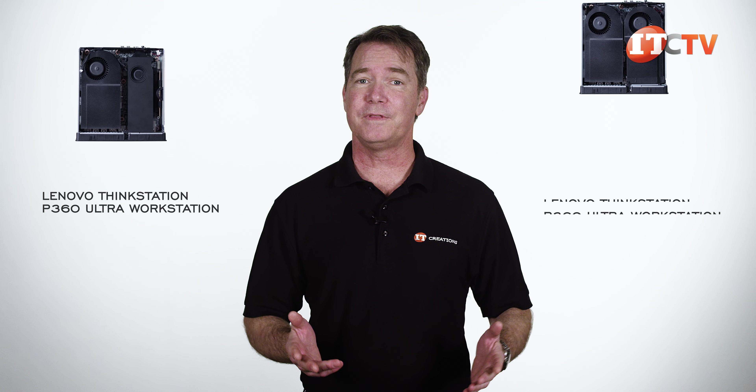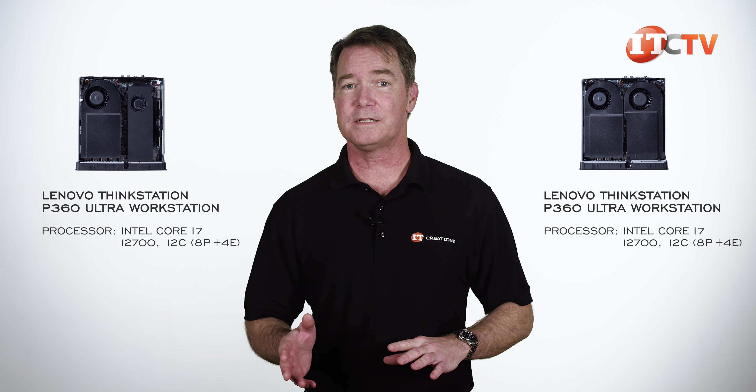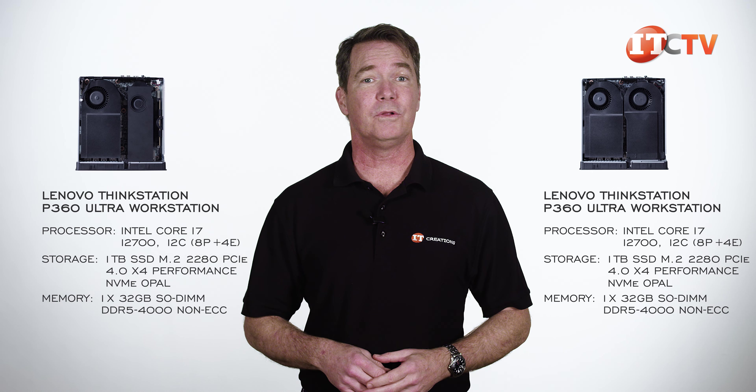If you watch the overview video, which you can see here, you'll know that both of these P360 Ultra units have the exact same configuration — processor, storage, and memory. The only difference is the GPU.